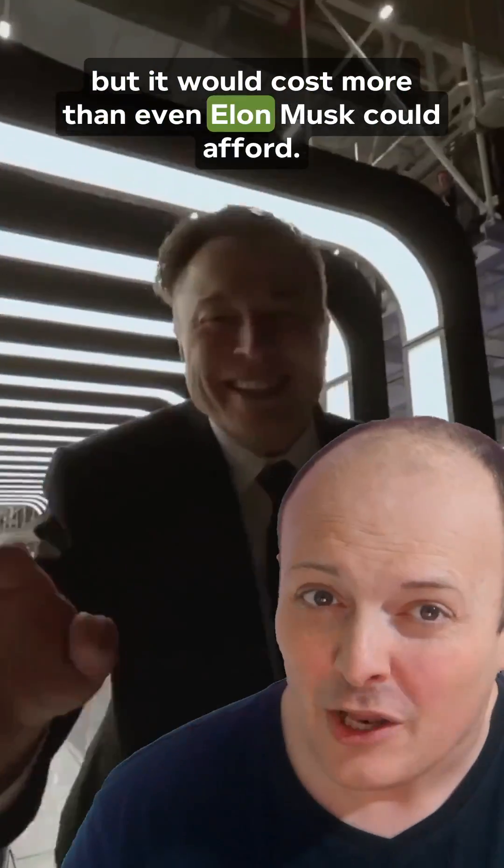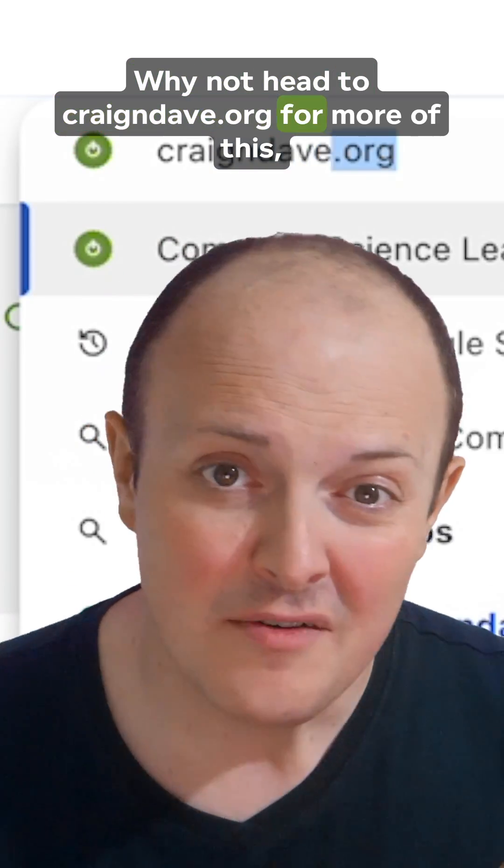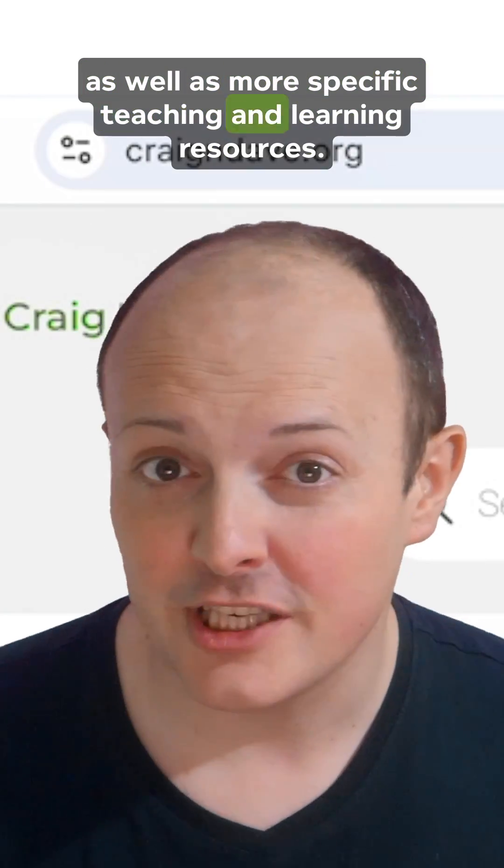But it would cost more than even Elon Musk could afford. It'd be cool, sure, but I think most of us would rather not sell our kidneys for a PC upgrade. Why not head to craiganddave.org for more of this, as well as more specific teaching and learning resources.